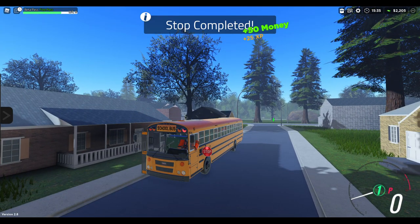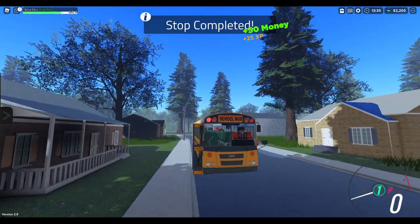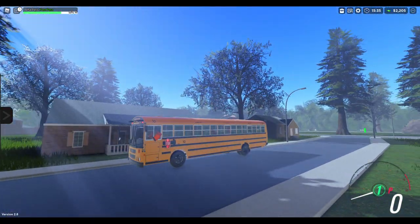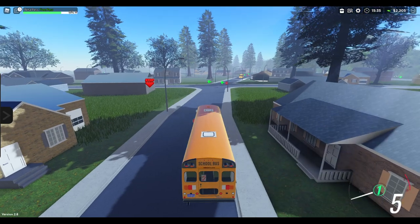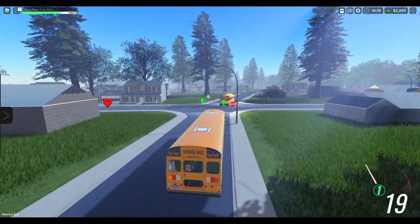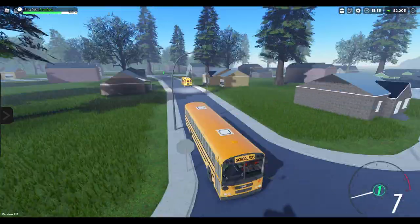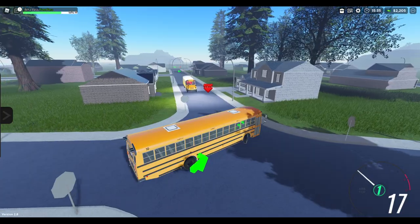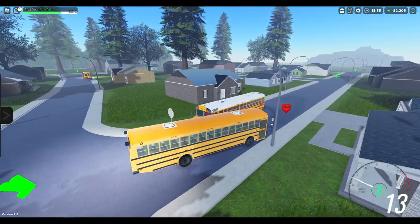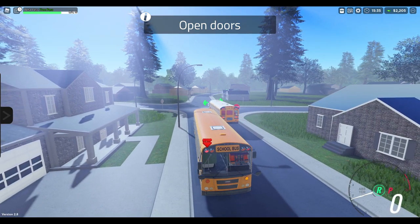Let's see if we can get a nice screenshot here. Please don't run your stop sign. Now we remember — it's so that you don't hit other buses, I think. I think buses don't collide.